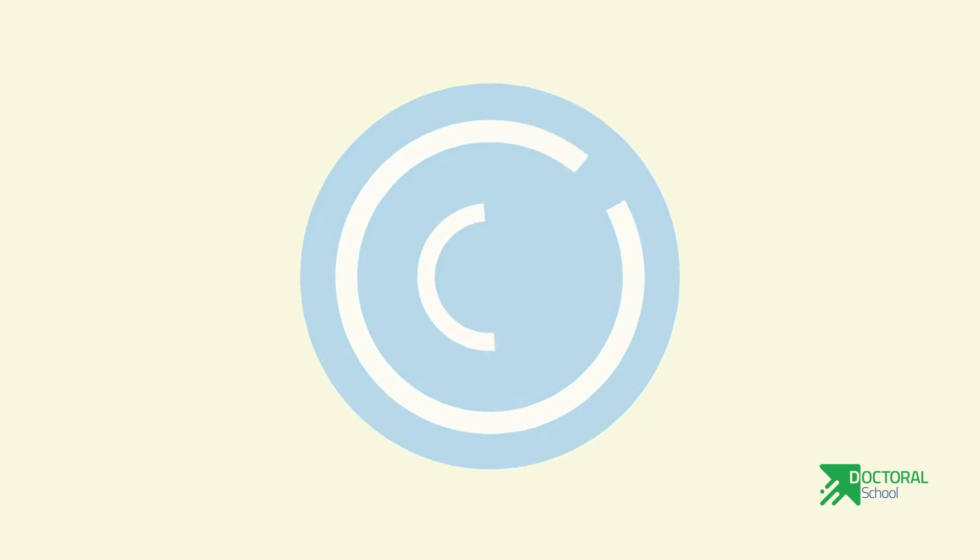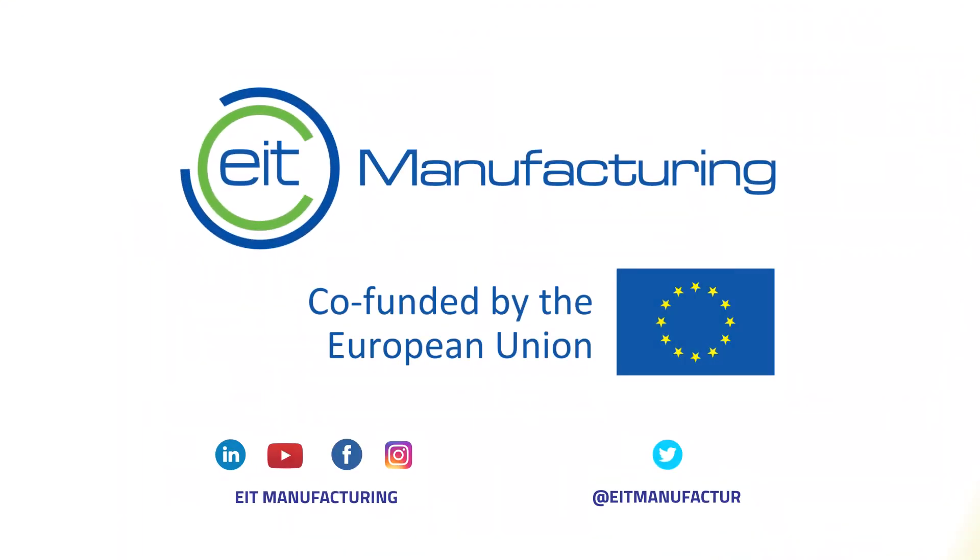Our doctoral school empowers students to transform their research ideas into real products and startups, taking care of society. We look forward to reading your application. Educate to innovate. EIT Manufacturing Education.